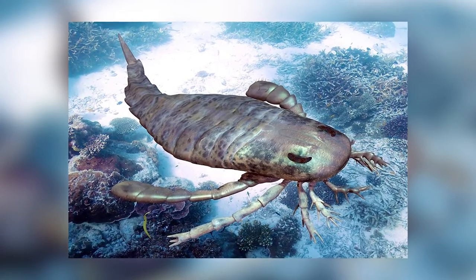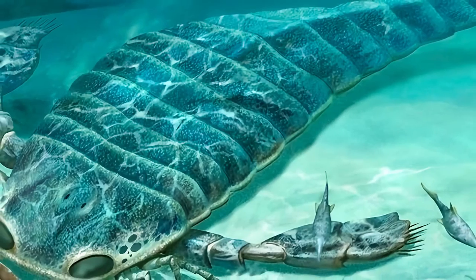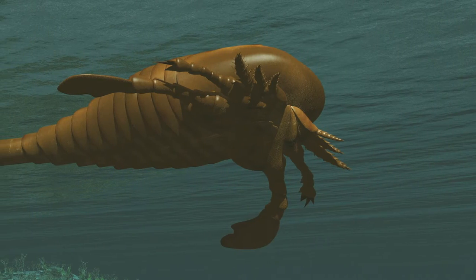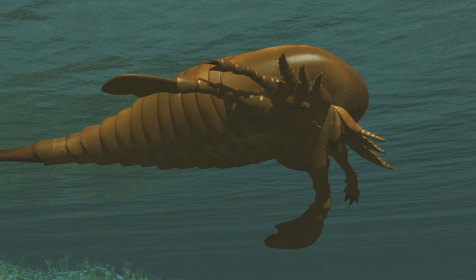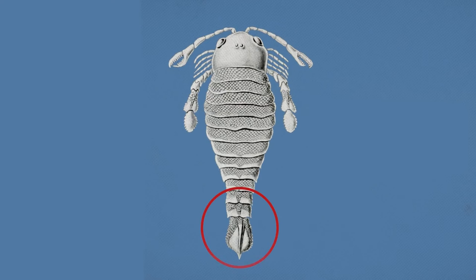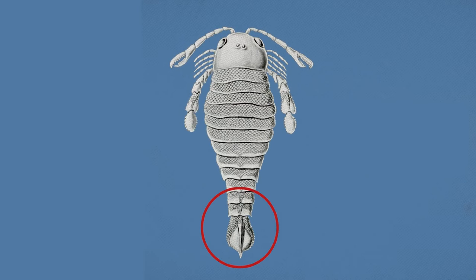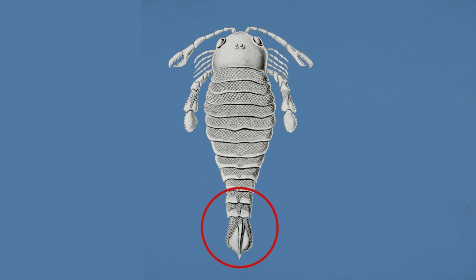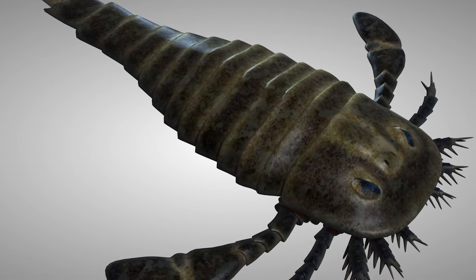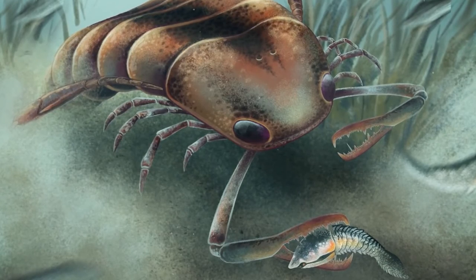A claw this size could easily decapitate a grown human. Although giant sea scorpions may look like modern-day scorpions, they were built differently. Unlike today's scorpions, they were initially marine animals. Giant sea scorpions had long, tapered bodies with claws on the front like their modern cousins, but instead of legs, they had a pair of paddles attached at the back of their bodies. They used these paddles to move through the water and dig holes in the soil. They appeared to be very simple animals — but how did they dominate the oceans with such a simple build?